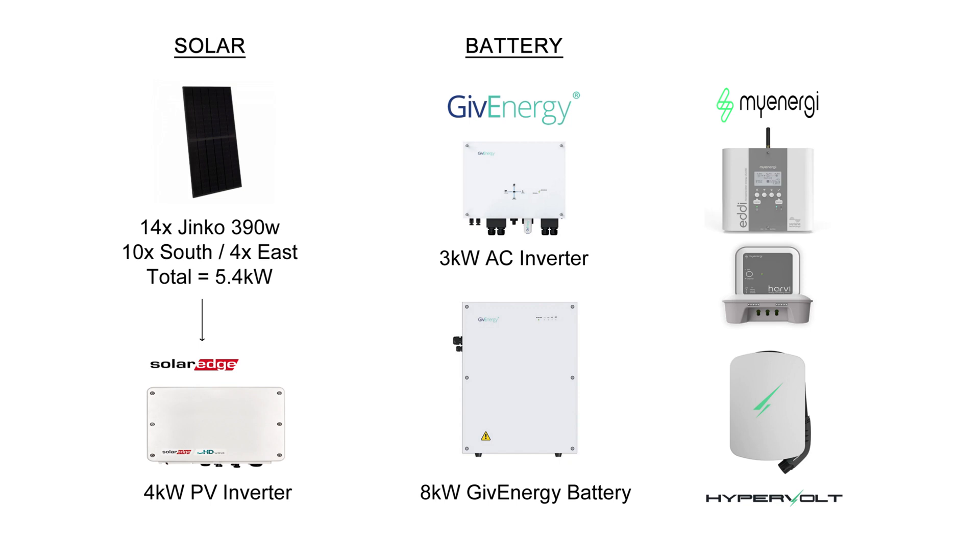Before we get into the stats let's just remind ourselves of my solar panel system. So 14 Jinko 390W panels totalling 5.4kW — 10 on the south and 4 on the east — and a SolarEdge 4kW inverter. On the battery side we've got the 3kW AC inverter and the 8kW Gen 1 Give Energy battery, and then I've got a few extra bits such as the MyEnergy Eddy heating the hot water, the Harvey Hub, and the Hypervolt EV charger.